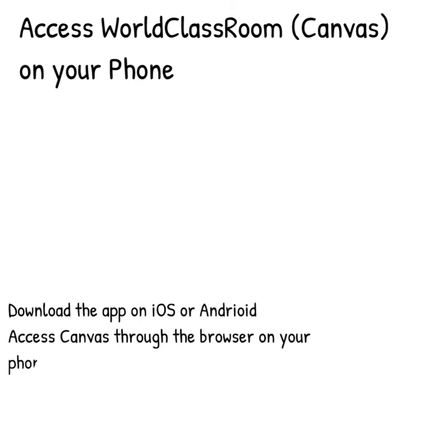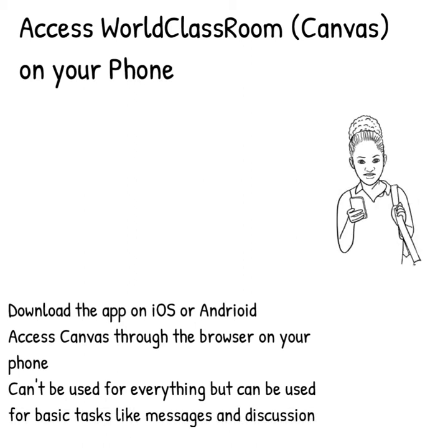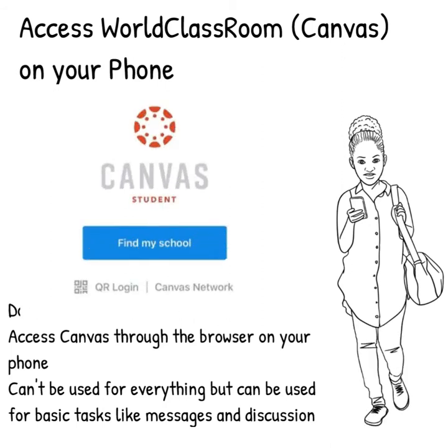Next, did you know the World Classroom is called Canvas? It is. Did you know that Canvas has an app that you can use to access your course materials? It does! While you can't do everything you likely need to do for your class from your phone, you can do a lot — like getting conversation messages from your instructor, sending them questions, participating in discussions, reading class materials, and more. Make sure you get the student app. We've heard from many students that this has been a lifesaver for them during this time.